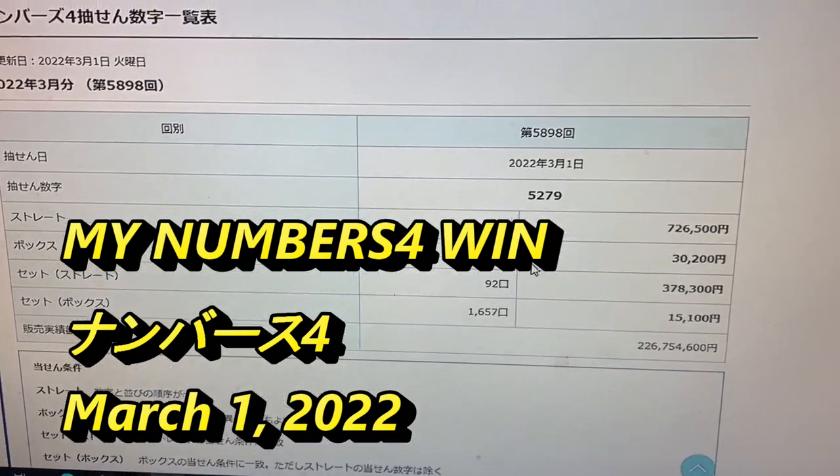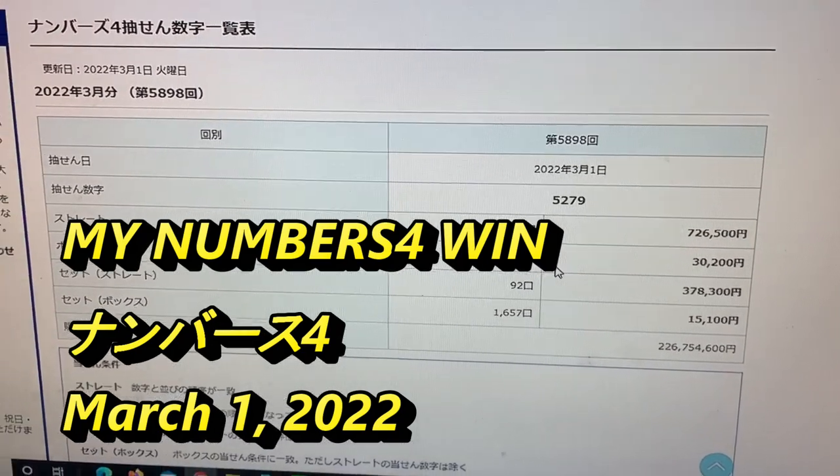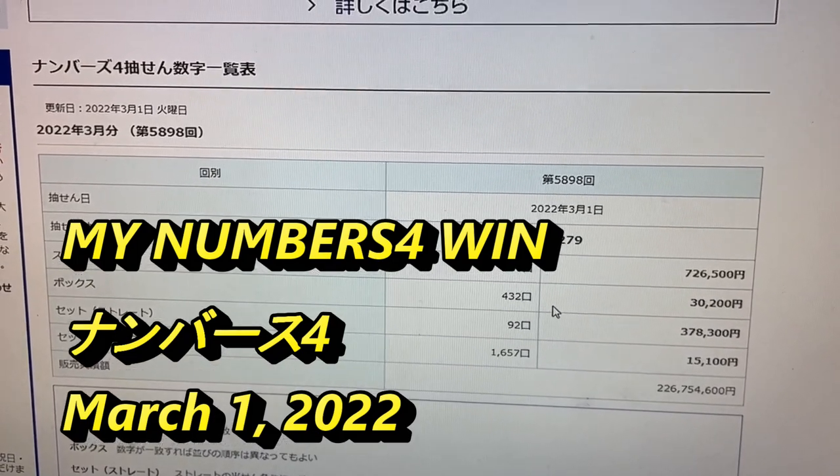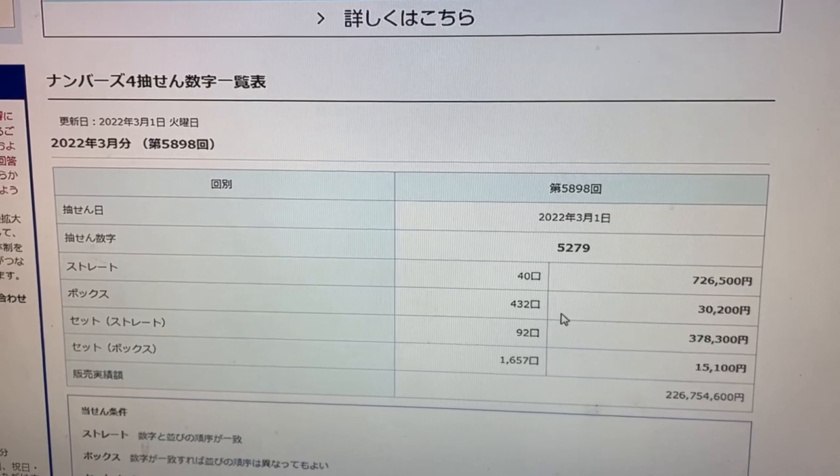Good evening my Lottery friends. It's James in Japan. It is March 1st. You're looking at Mitsuho Bank's lottery page and I'm looking at numbers for drawing 5898.